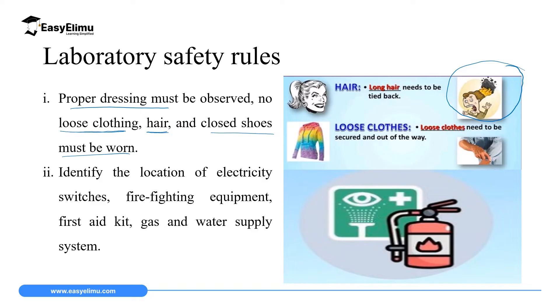Loose clothing might also knock some chemicals off the bench and cause burns, as we are going to see in some of the accidents in the laboratory. We must wear closed shoes because some chemicals might splash, and if you are wearing open shoes they might burn your legs. So we insist that students must wear closed shoes.